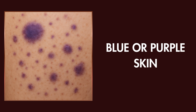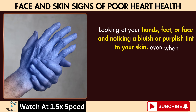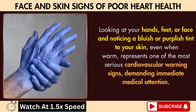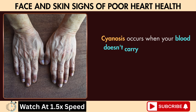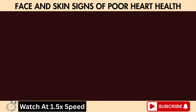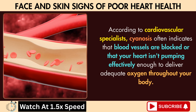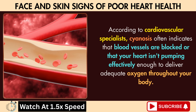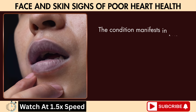Sign two: blue or purple skin. Looking at your hands, feet, or face and noticing a bluish or purplish tint to your skin — even when warm — represents one of the most serious cardiovascular warning signs, demanding immediate medical attention. Cyanosis occurs when your blood doesn't carry enough oxygen to your tissues, causing normally bright red, oxygen-rich blood to appear darker and more bluish. According to cardiovascular specialists, cyanosis often indicates that blood vessels are blocked or that your heart isn't pumping effectively enough to deliver adequate oxygen throughout your body.